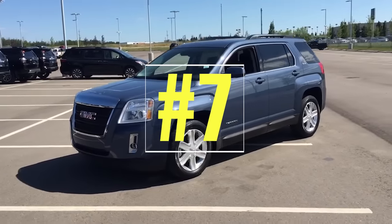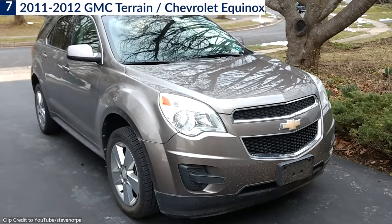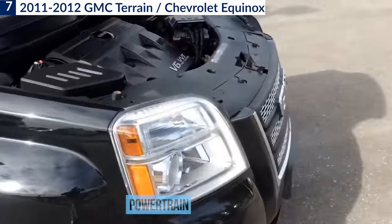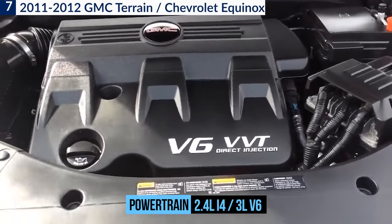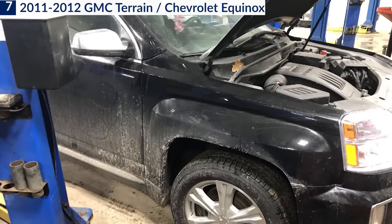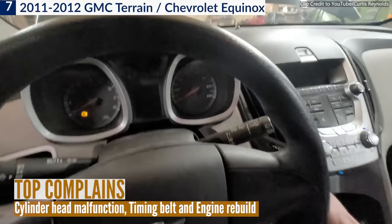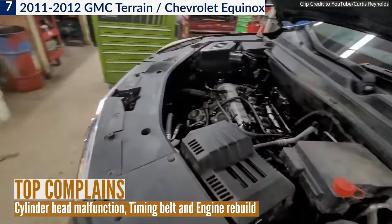Number 7: the 2011–2012 GMC Terrain and Chevrolet Equinox. The first-generation GMC Terrain and second-generation Chevrolet Equinox both had the same two engine choices — a 2.4-liter direct-injected inline-four and a 3.0-liter direct-injected V6 — and both have seen their fair share of complaints. Cylinder head malfunction, timing belt failure, and engine rebuild or replacement were the top complaints owners reported on CR surveys, specifically for the 2011 and 2012 models.